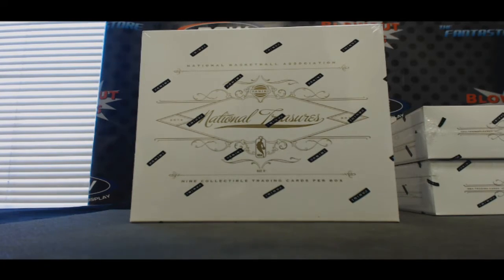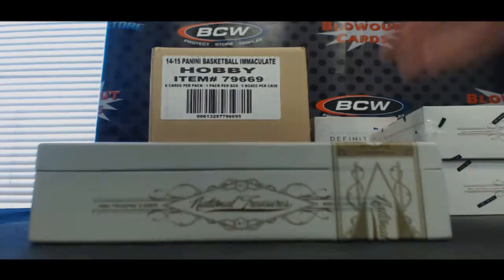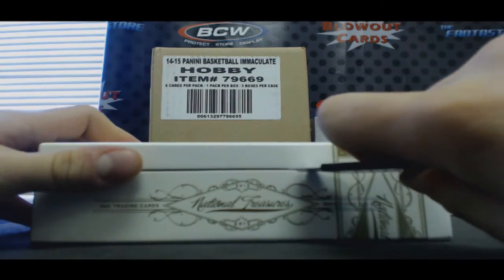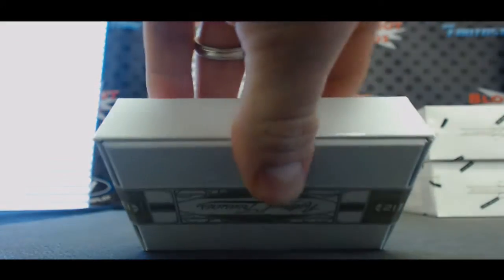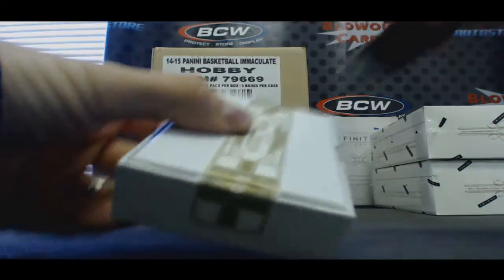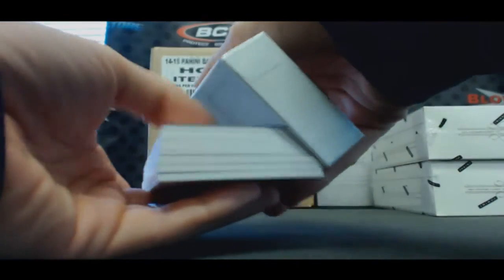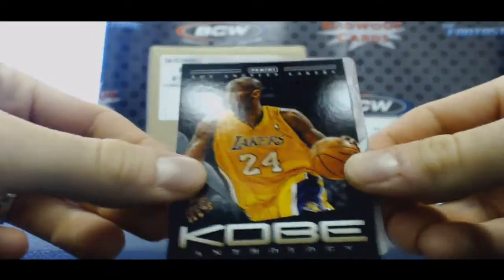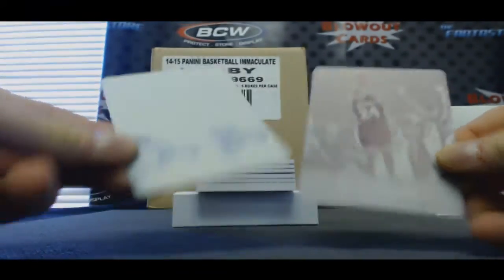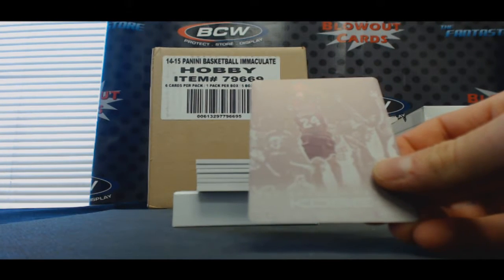Alright guys, we got a 2012-13 National Treasures basketball personal box here for Eric. May the Anthony Davis be with you. We got the Kobe Anthology, a printing plate of Kobe, and then rookie printing plates of Bradley Beal and Marshawn Brooks.